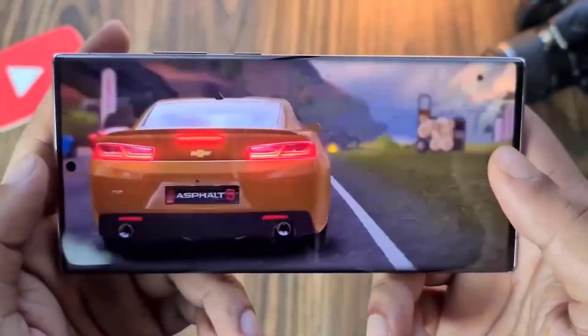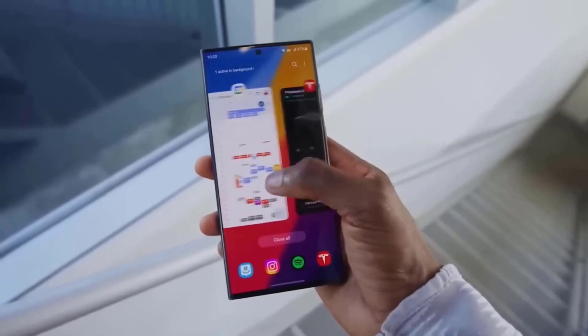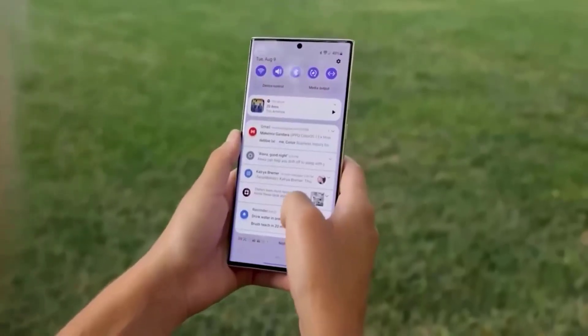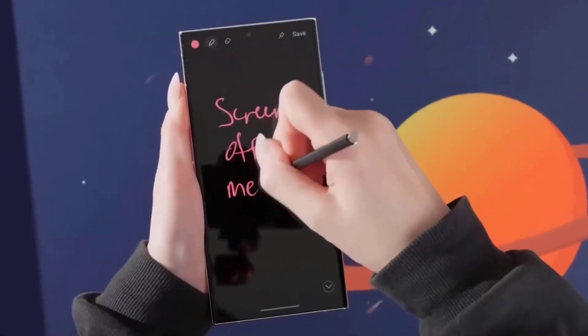Everyone is anticipating Samsung's upcoming Unpacked event, where the Galaxy S24 Ultra will be revealed. Starting with a close-up of the S24 Ultra's camera, let's take a deeper look at the phone with tons of fresh information.